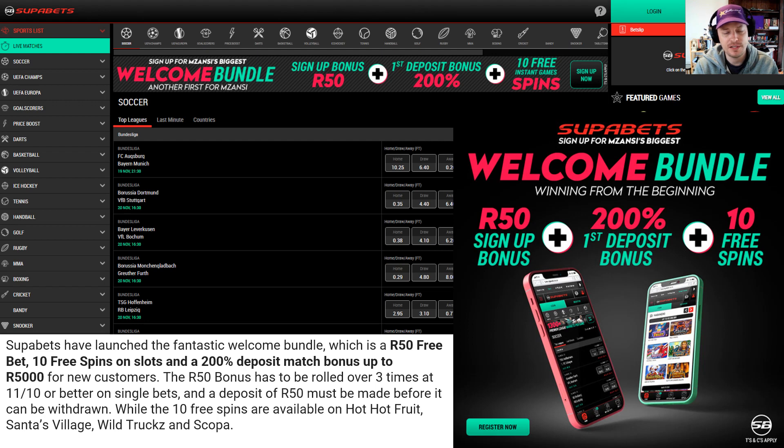They also have a 200% deposit match up to R5,000. There are wagering requirements: the 50 rand bonus needs to be rolled over three times at odds of 1.1 or 11/10 or higher, and you must make a deposit of R50 before you can withdraw winnings from your free bets. Very important to note the wagering requirements. SuperBets also have a wide selection of deposit options, one of the widest in South Africa.